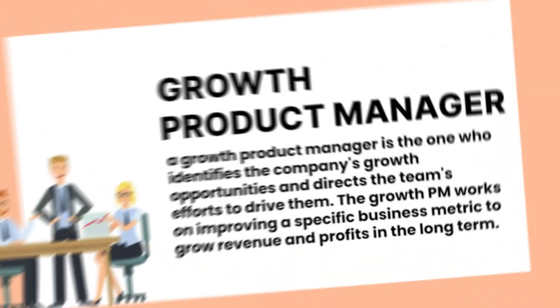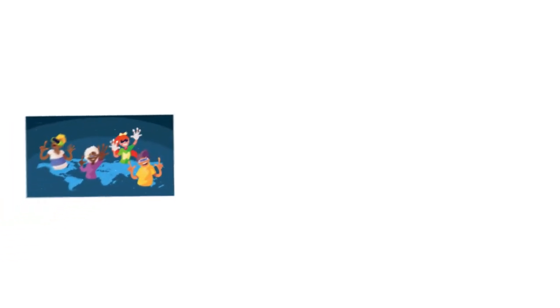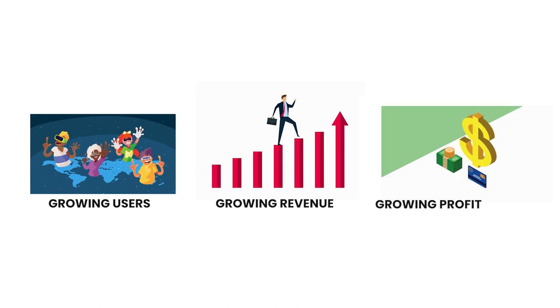Now let me share the top five roles and responsibilities of a growth product manager. Number one: a growth product manager is the one who identifies the company's growth opportunities and directs the team's effort to drive them. The growth plan works on improving specific business metrics to grow revenue and profit in the long term. In simple terms, growth product managers focus on growing users, growing revenue, and growing profit.